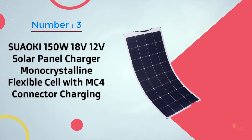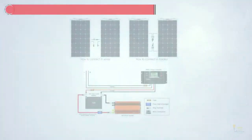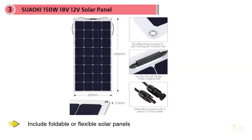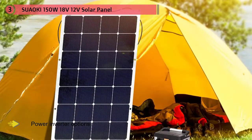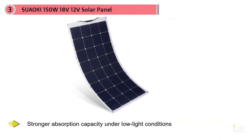Number three: Suaoki 150 watt 18V 12V solar panel charger, monocrystalline flexible cell with MC4 connector charging. Suaoki is a company focused on providing portable power supply solutions to the market. Products include foldable or flexible solar panels, power inverter options, and reliable portable power stations. The Suaoki 150W 18V RV monocrystalline solar panel has an efficiency of 20% and has a stronger absorption capacity under low-light conditions than other modules.